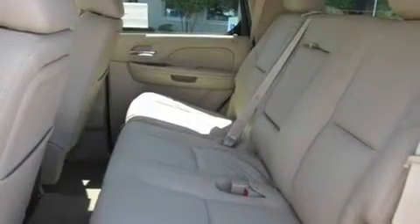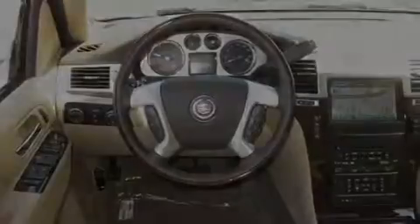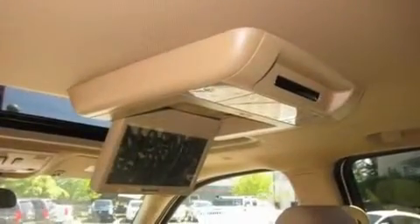Its top features include memory settings for the driver's seat positions, so you can recall your favorite position with the push of one button, heated seats, a navigation system, a DVD player, and a leather-wrapped steering wheel with a trailer hitch receiver.